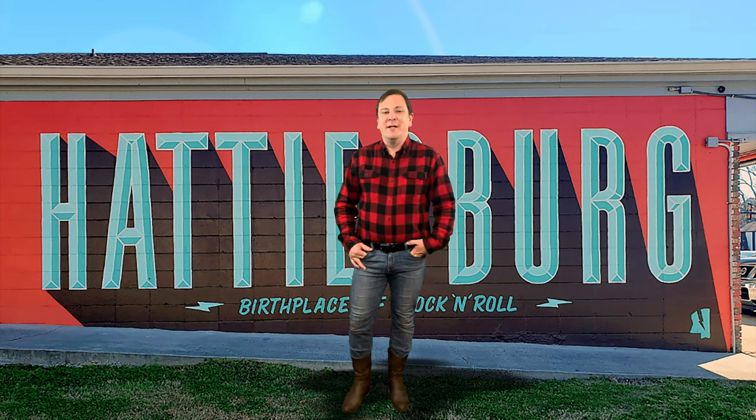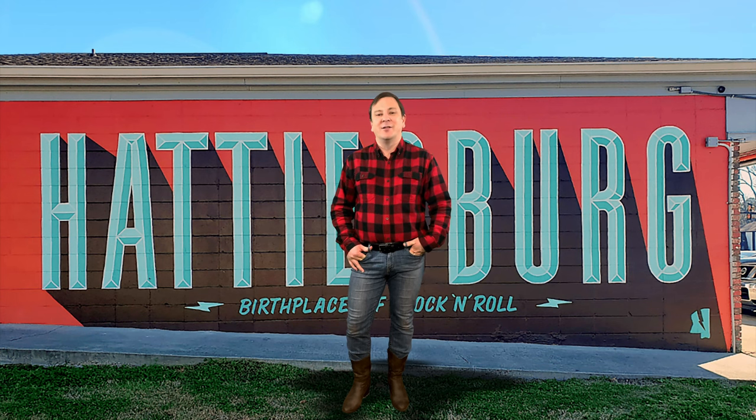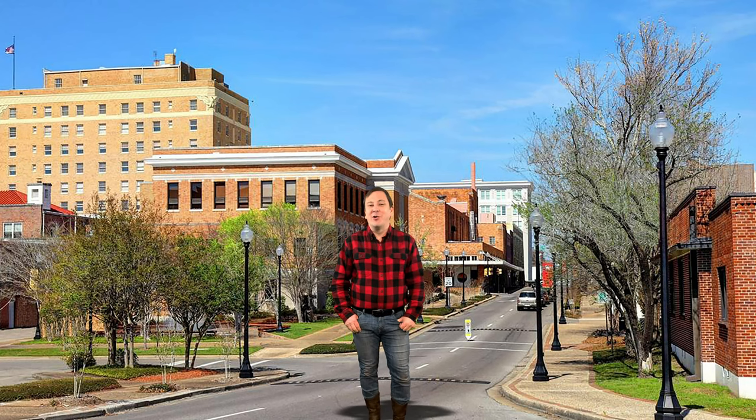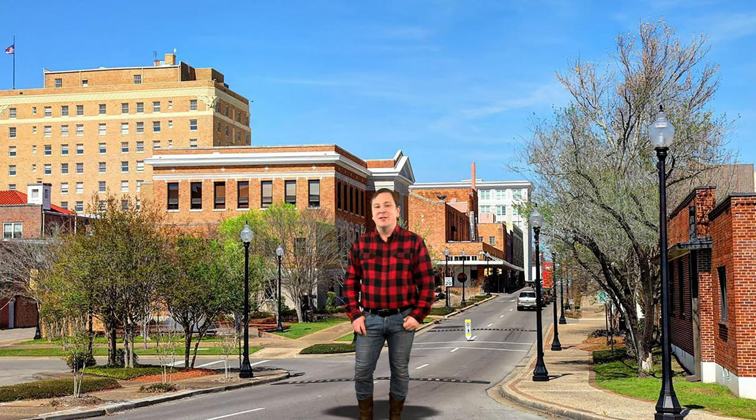Mississippi Tank Company is a major supplier of custom fabricated pressure vessels for the petrochemical industries. They also fabricate LPG (liquefied petroleum gas) and NH3 (anhydrous ammonia) storage tanks and transport trailers. The Mississippi Tank Company dates back to 1945 when they designed and built the first residential LPG storage tanks known as domestic tanks.